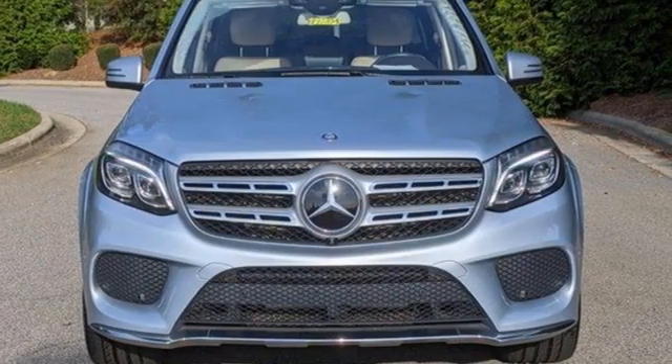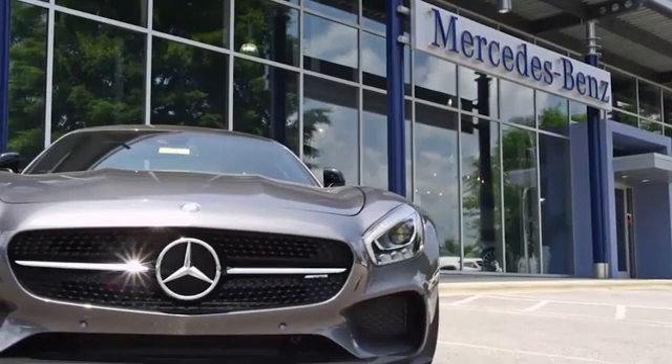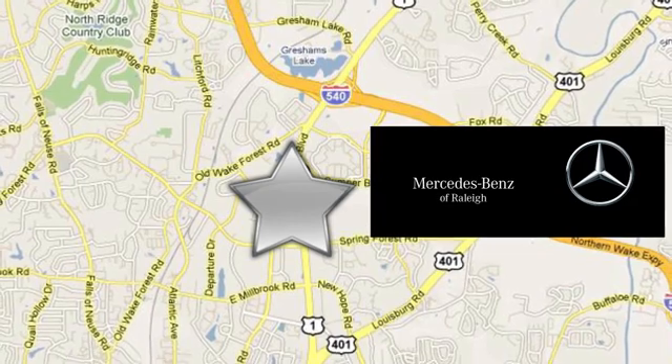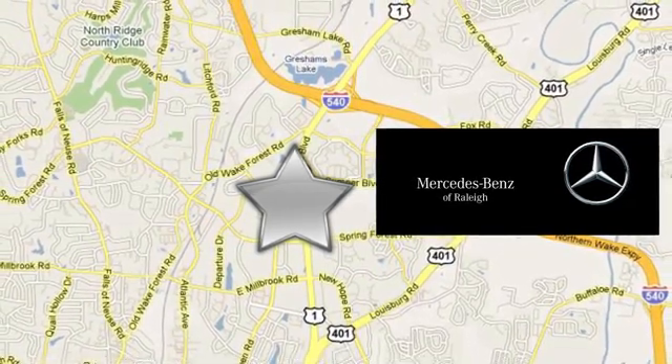See what it can do for you when you take it for a test drive. Since 1969, Mercedes-Benz of Raleigh has been the name you can trust. We are conveniently located at 5607 Capitol Boulevard in Raleigh, North Carolina.